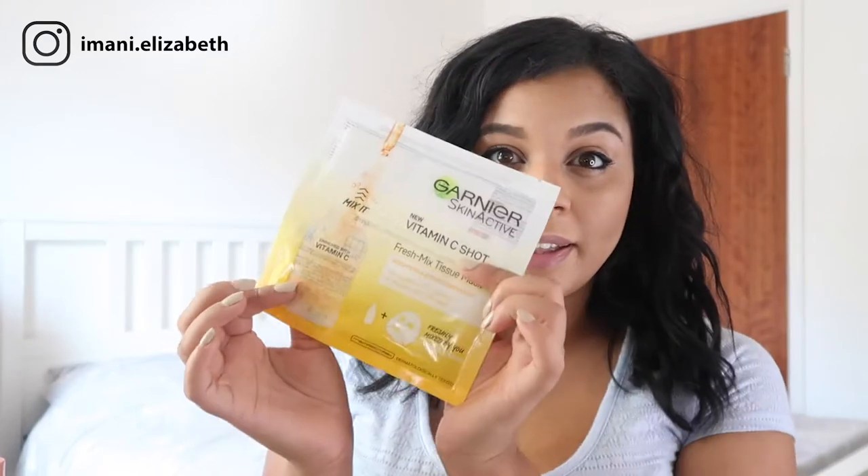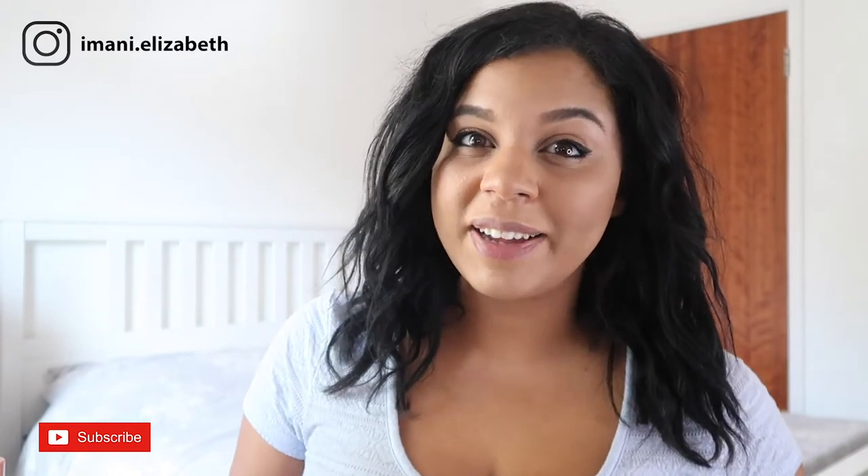There you have it — those are my favourite drugstore masks and they really are amazing. I'll put all the details down below in the description box just in case you forgot. If you liked this video, please give it a thumbs up. If you want to see the Garnier Vitamin C Shot in my skincare routine for acne scarring, subscribe to this channel and hit the bell so you don't miss a video. Until next time, thank you for watching, bye!